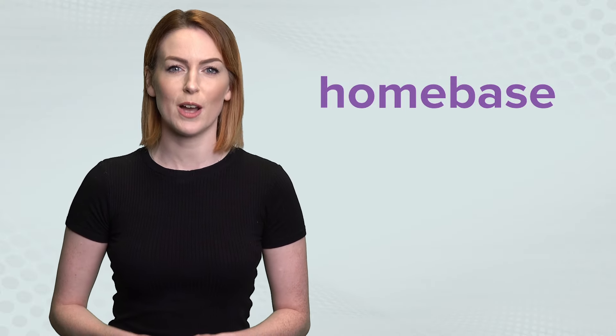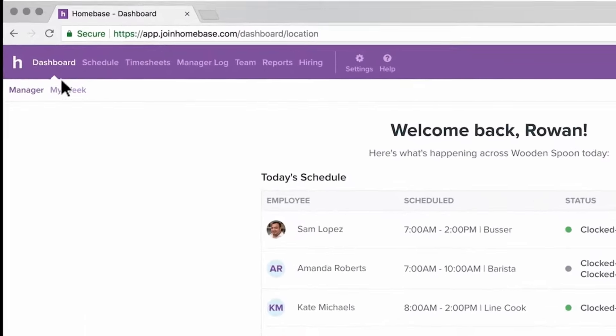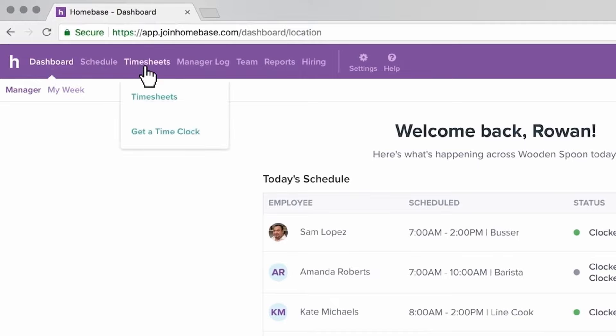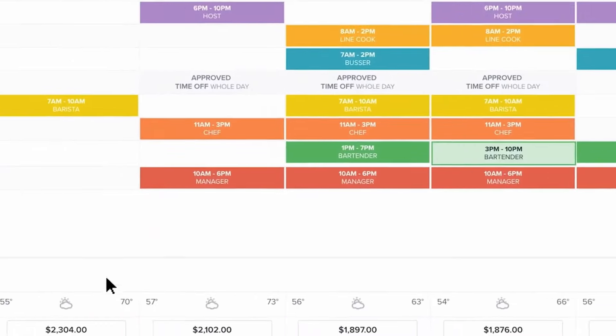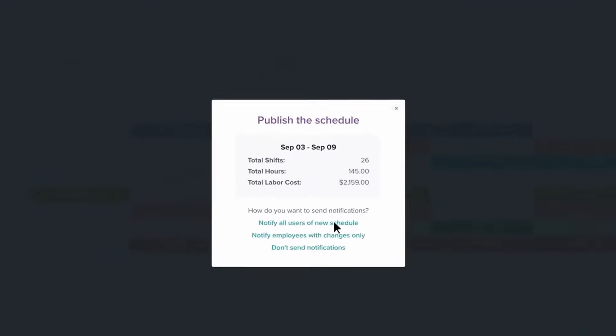2. Homebase is another great piece of software that helps you tackle your time tracking issues. Not only does it include employee scheduling, time clock, and online timesheets, but you may also find their health and safety screening and HR and compliance features extremely useful to your business.